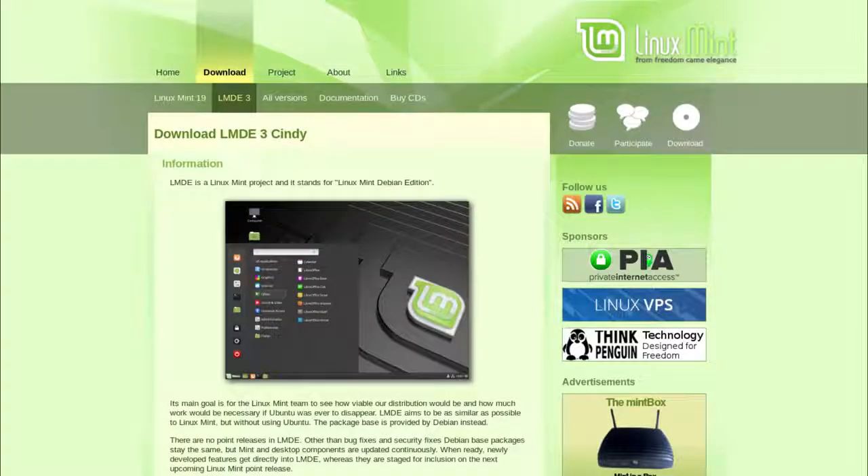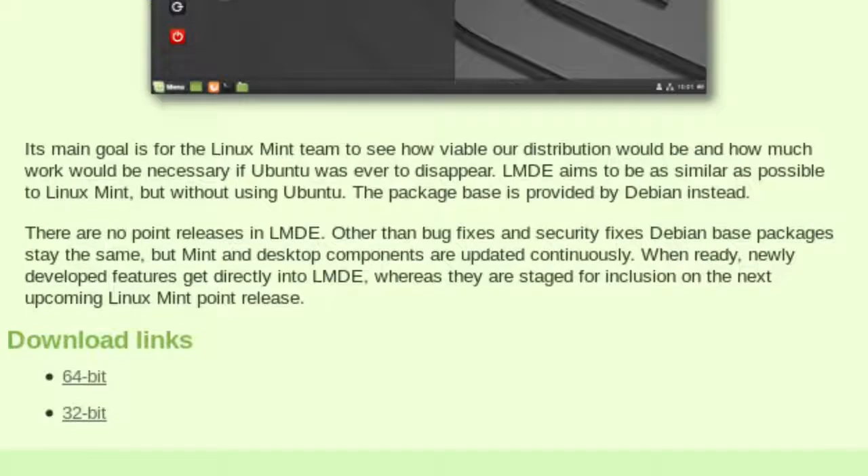The purpose here — and I've got the Linux Mint Debian Edition webpage up from linuxmint.com — it says that its main goal is for the Linux Mint team to see how viable their distribution would be and how much work would be necessary if Ubuntu was to ever disappear. LMDE aims to be as similar as possible to Linux Mint, but without using Ubuntu. The package base is provided by Debian instead.